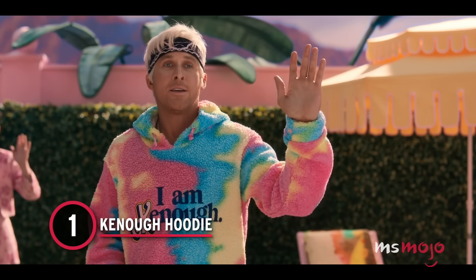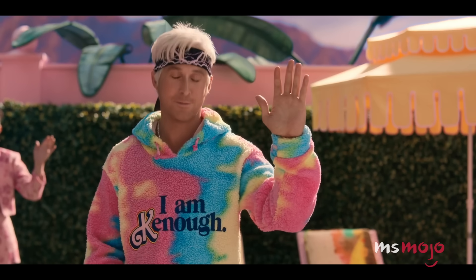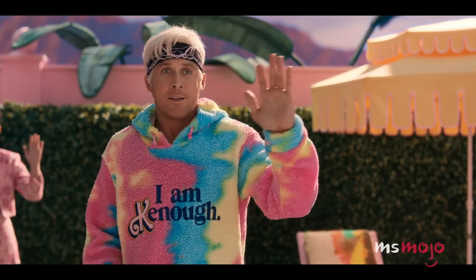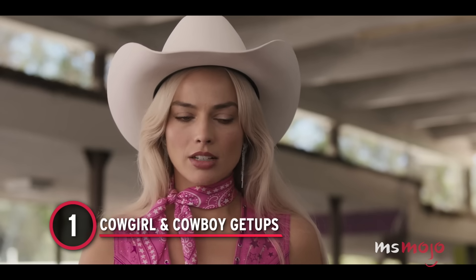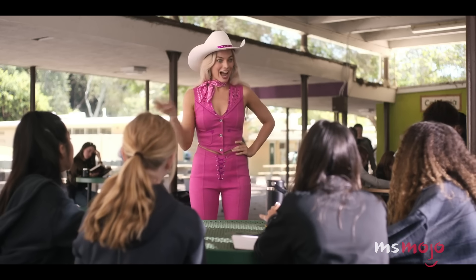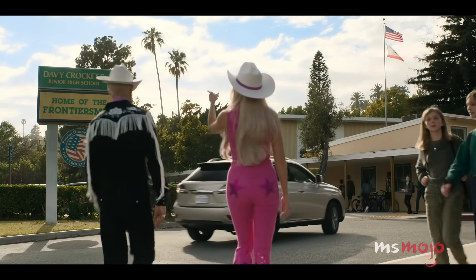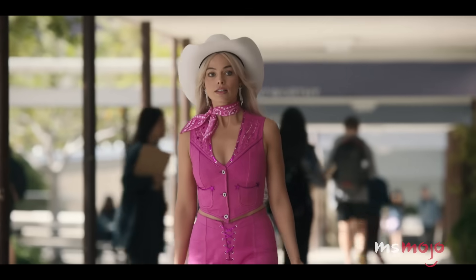Number 1: Cowgirl and Cowboy Get-Ups. We're not sure what we thought a whole hot pink cowgirl outfit would look like, but this exceeded our expectations either way. Robbie looks positively radiant. The structure of both the top and bell-bottom pants, the little stars on the backside, the matching hat and boots, and even the handkerchief around Barbie's neck work fantastically together. She's impossible to miss, and in the best way. And we're not forgetting about Ken either.